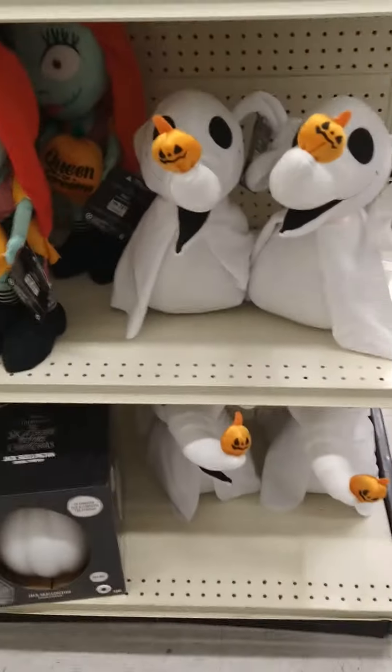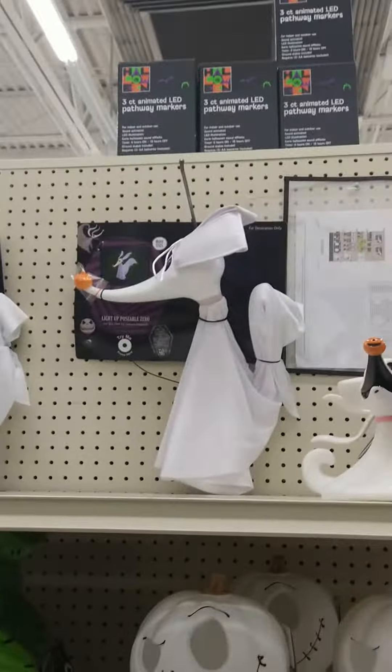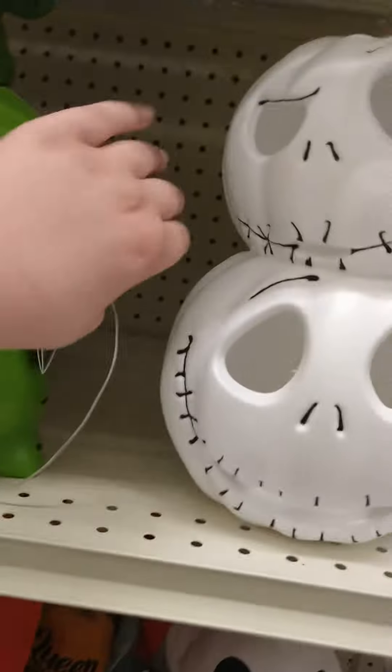Okay, we're going to the next aisle. Here are these Zero greeters — I think I got one of these a while ago, a light-up Zero. We've got these little light-up guys here.